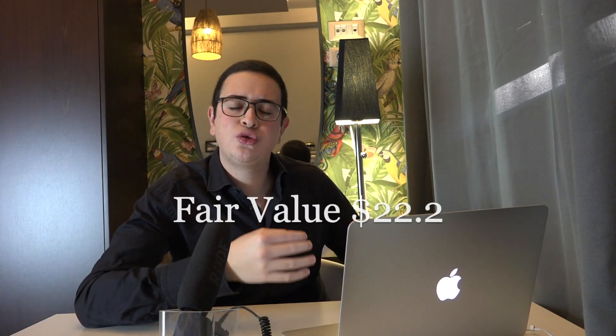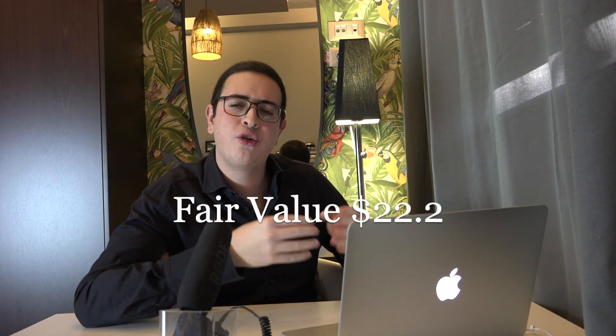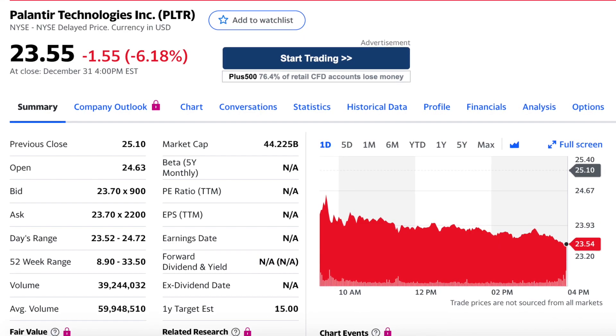Since I don't want to keep you waiting until the end of the video, I will give you the price that I found — and if you stick along you can see the full analysis and my assumptions. My result is $22.2 per share for Palantir stock, suggesting that Palantir stock is 4% overvalued, or otherwise fairly valued, relative to today's stock price of $23.